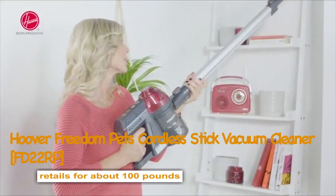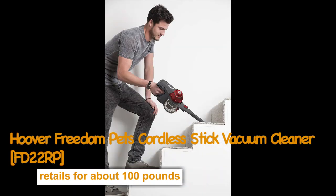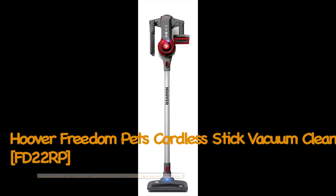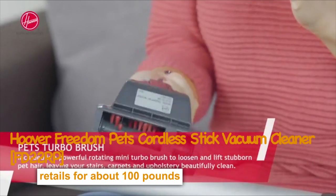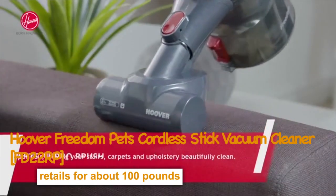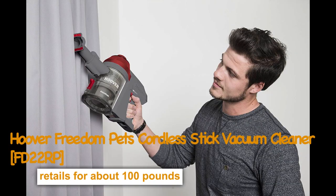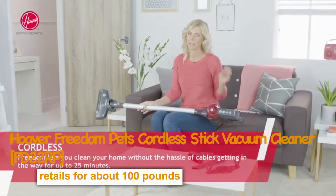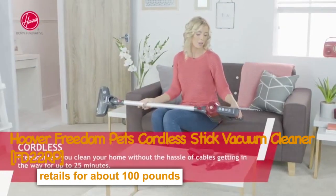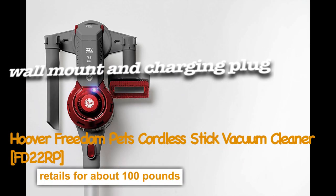If your family includes a cat or dog, you'll appreciate that the Freedom also comes with a motorized mini turbo brush. This handy accessory has powerful rotating bristles to loosen and lift any hairs left by your furry friend on your stairs, cushions and upholstery. If any hairs get tangled in the brush, the easy release system lets you remove it in just a few seconds with no tools needed. Powered by lithium-ion batteries, it delivers up to 25 minutes of suction power without fading — plenty of time to clean a typical sized home from top to bottom. A separate wall mount and charging plug give you the choice of how to store and recharge your vacuum.